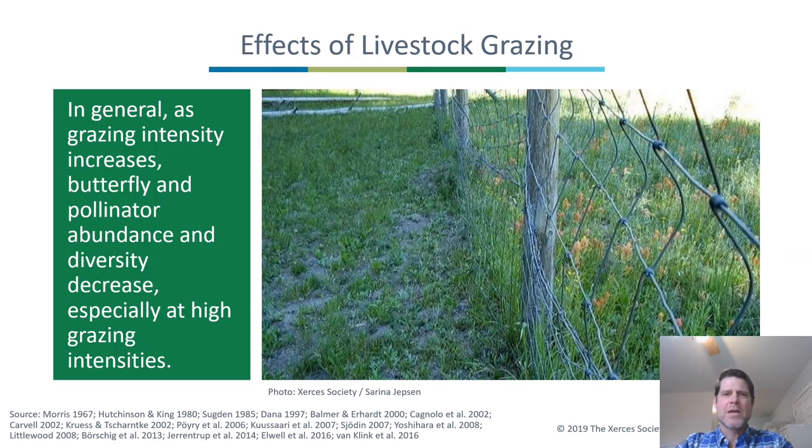In general, based on a review of the literature we conducted at the Xerces Society, as grazing intensity increases, butterfly and pollinator abundance and diversity decrease, especially at really high grazing intensities. Once the vegetation is grazed down really short, there just aren't flower resources for pollinators to obtain nectar and pollen, and the host plants for butterfly caterpillars have likely been eliminated as well.